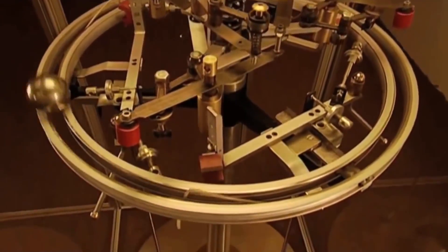A perpetual motion machine is one that runs infinitely without stopping and without a source of energy. Technically, no perpetual motion machine has ever been created by humans, but these ones get pretty close. Here are five perpetual motion machines.